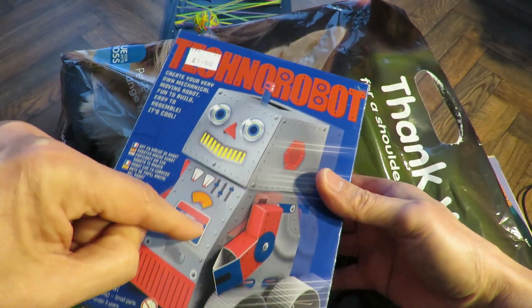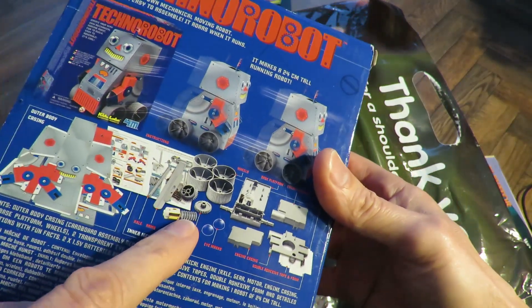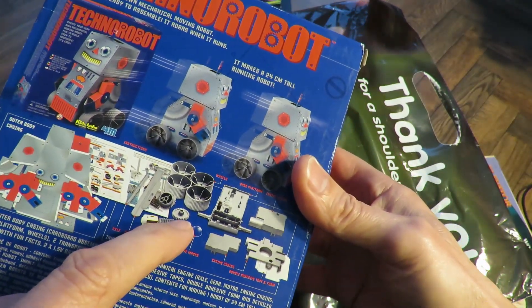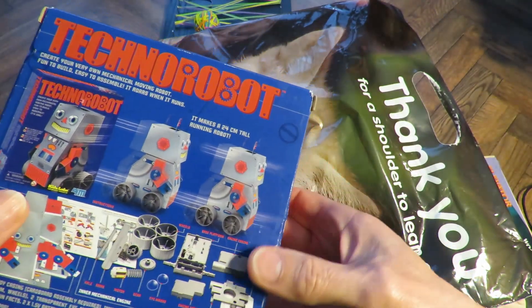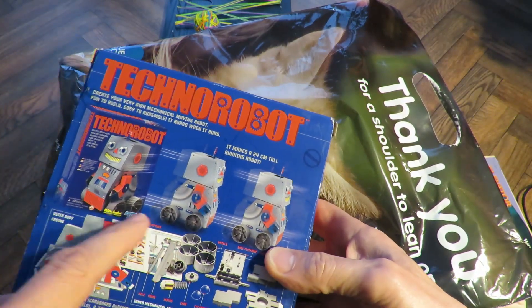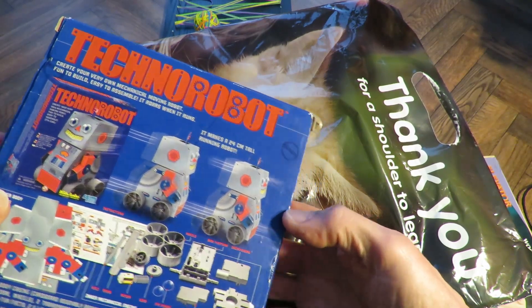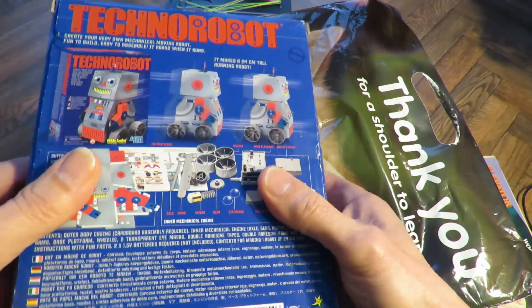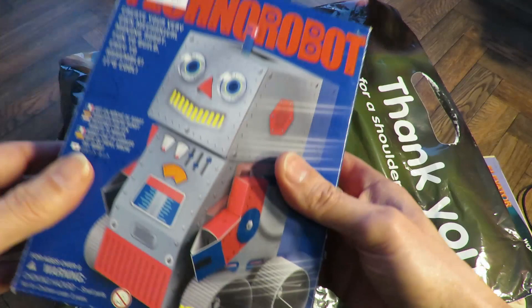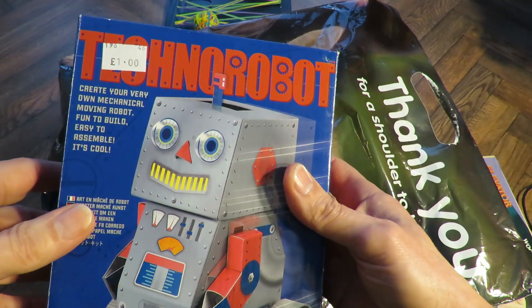Basically it's a cardboard fold-up robot shape with an electric motor, worm gear, some gears on the back axle, and some wheels. So it should go along. I suspect it might even have something where it's going to make the arms rock - possibly. That'll go in my stock for things to do when my grandsons come round, or if they don't come round I'll end up doing it myself. For a pound I thought that was okay.